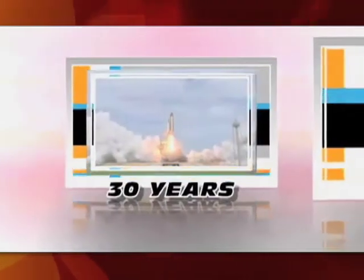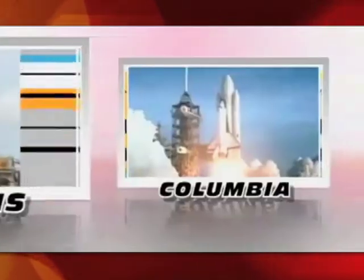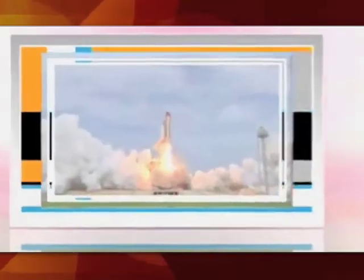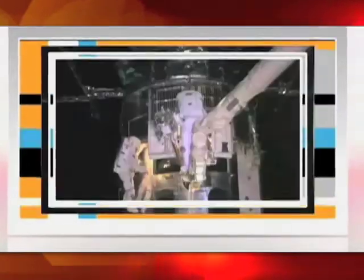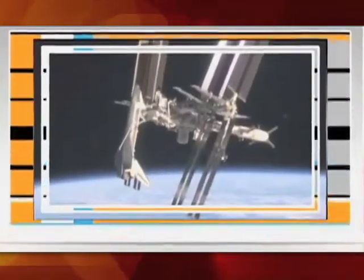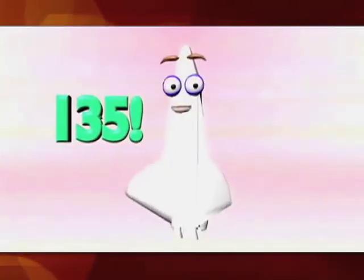In our 30-year program, my sister shuttles — Atlantis, Columbia, Endeavour, Challenger, and Discovery — have been on 135 missions to low Earth orbit, some to deliver satellites to space or to fix satellites already in space, and many of the missions went to the International Space Station. 135 in all!